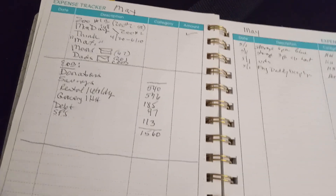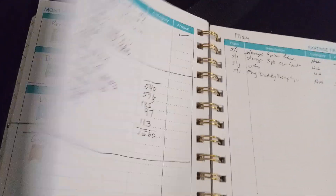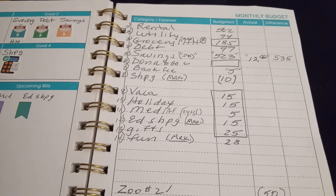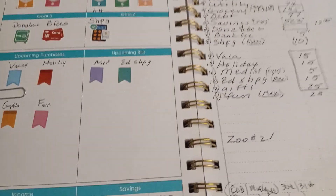I'm almost out of this book, so I'll try to keep it simple. That's why I only have the 14 categories. We'll see how it goes.